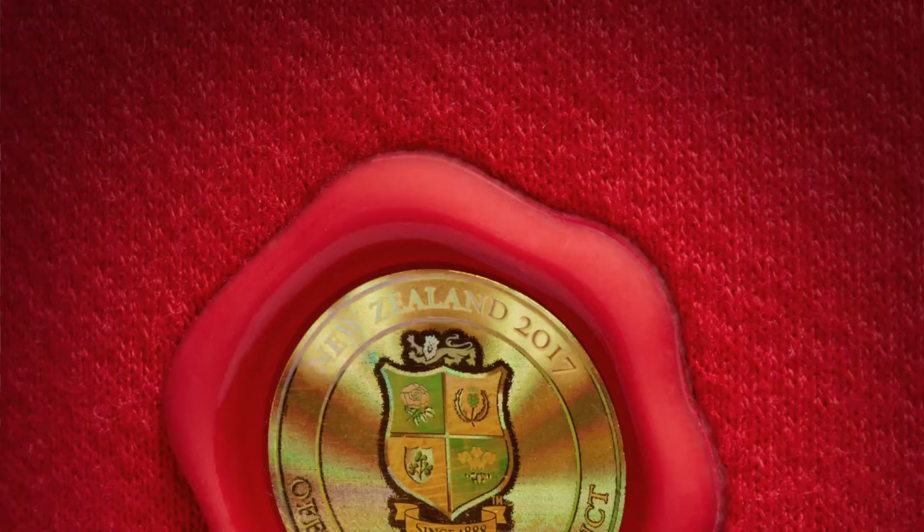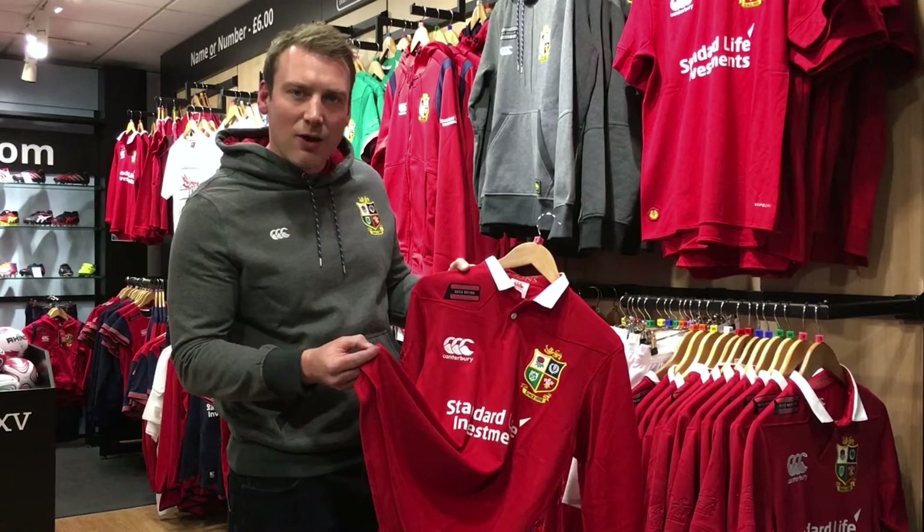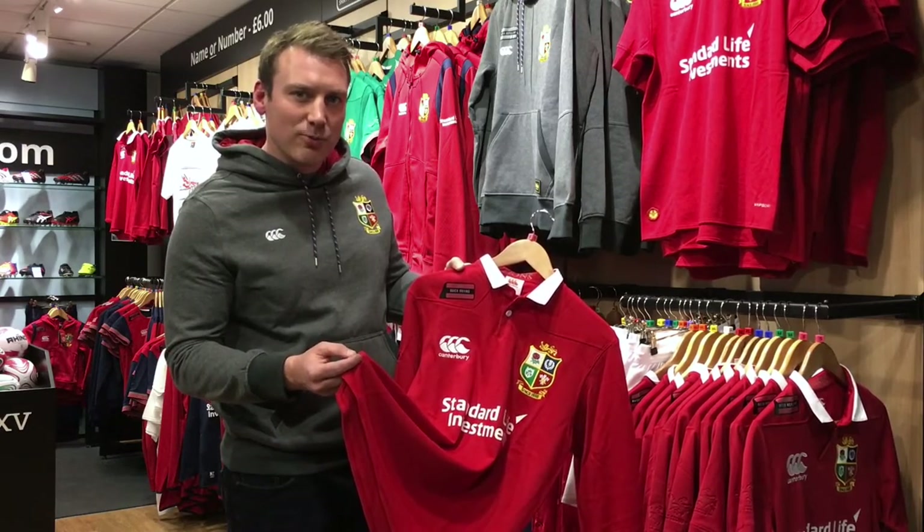Also at the bottom we've got the Wax Authenticator. It's actually a little silicon stamp with a little Lions hologram there, just to ascertain this as official merchandise.